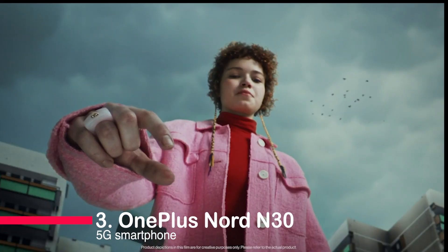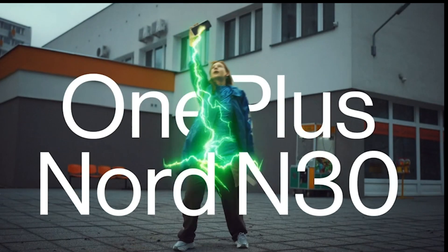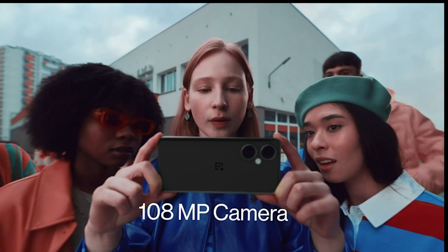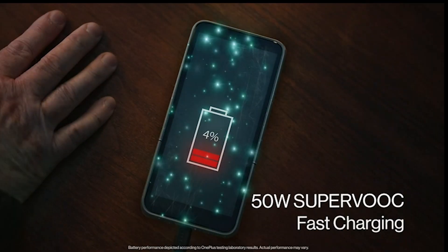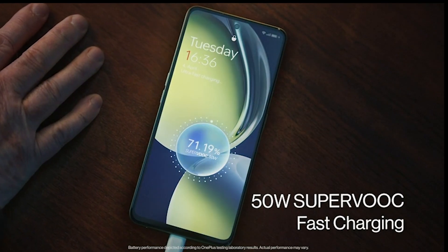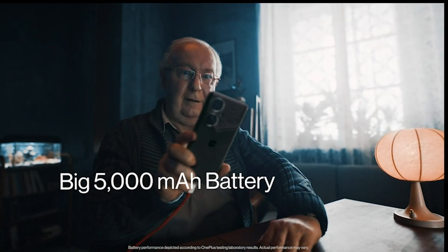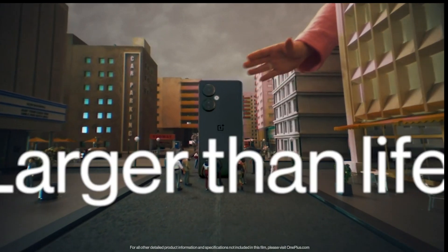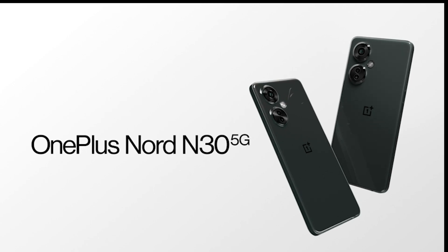Number 3: OnePlus Nord N30 5G Smartphone. This unlocked dual-SIM Android smartphone packs a punch. With a stunning 108-megapixel triple camera, a 6.7-inch 120Hz display, 50-watt fast charging, and OxygenOS 13.1, it's a true game-changer — and it's 5G-enabled. Enjoy premium specs at an affordable price. Don't miss out on this perfect blend of power and affordability.